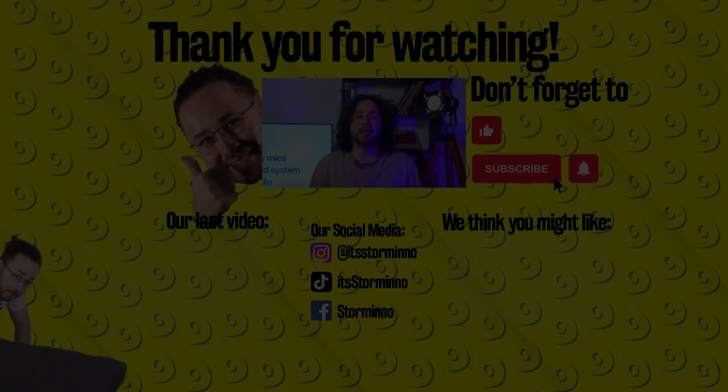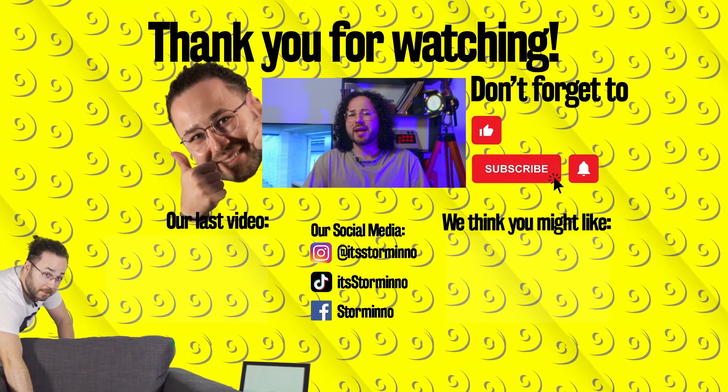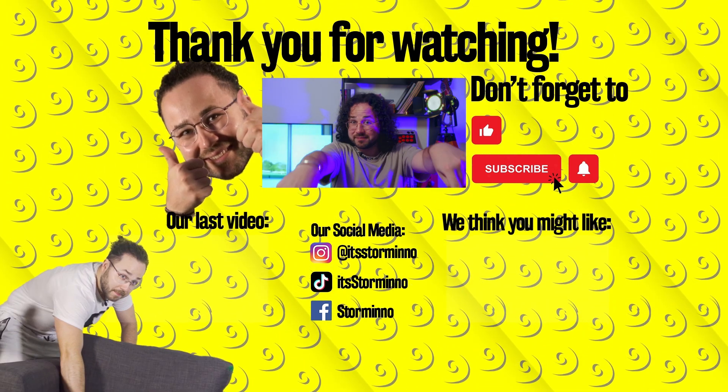Stay safe on the internet. Don't forget to smash the like button, subscribe, hit the notification bell, and leave a comment below telling us if you were ever hacked. Our latest two videos are right here. Bye!